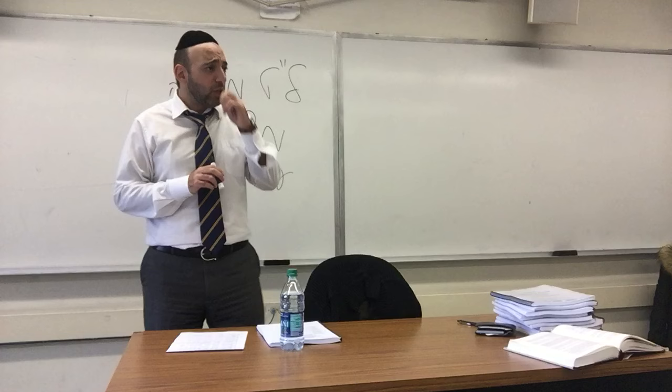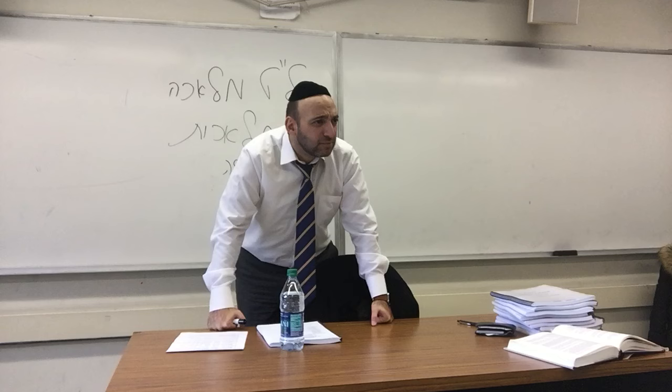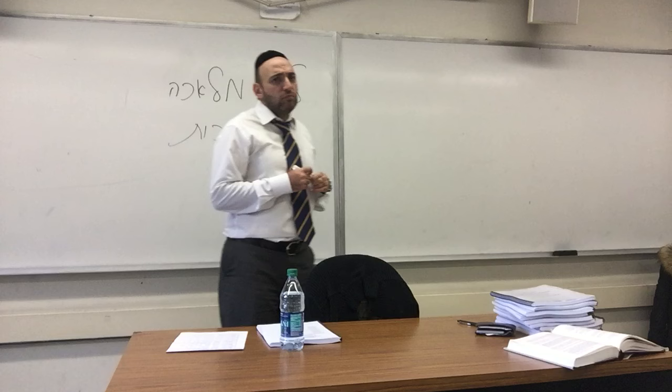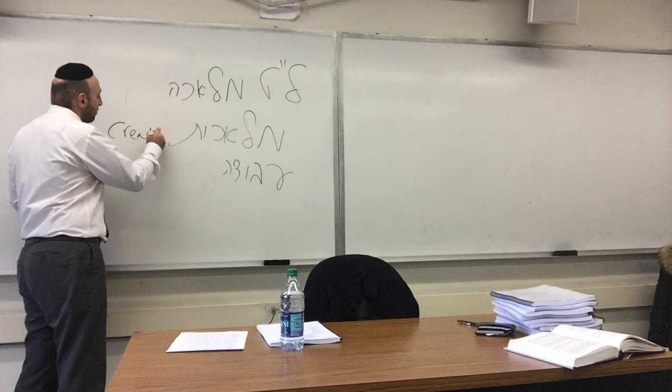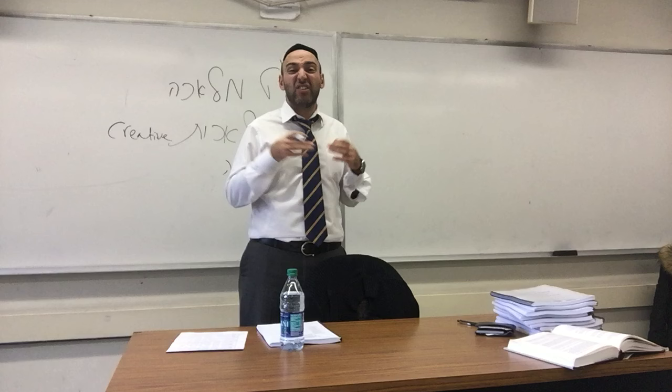Are you allowed to do Avodah on Shabbat? Can you do Avodah on Shabbat? Yes — because it's just not Melachah. So what then is Melachah? Let's use the word creative — we're creating something. There's really no single English word that will suffice for Melachah. Maybe constructive. By the end of the semester you're going to get it.